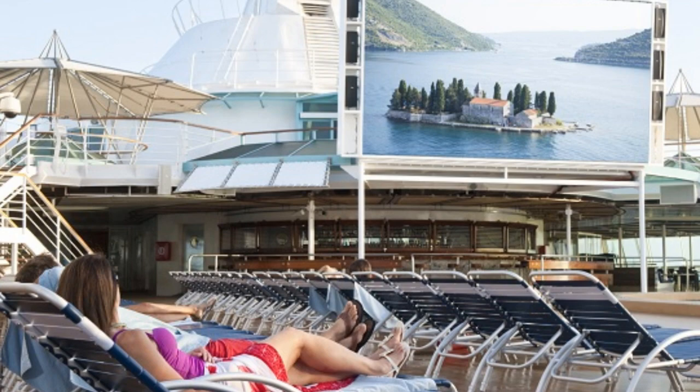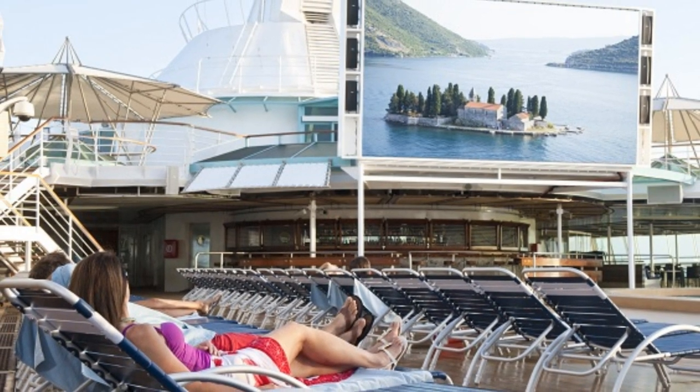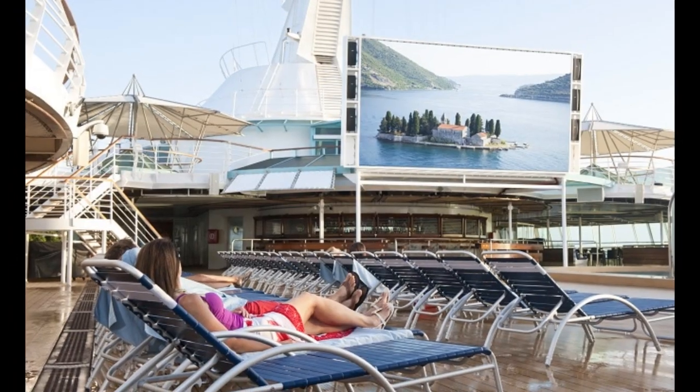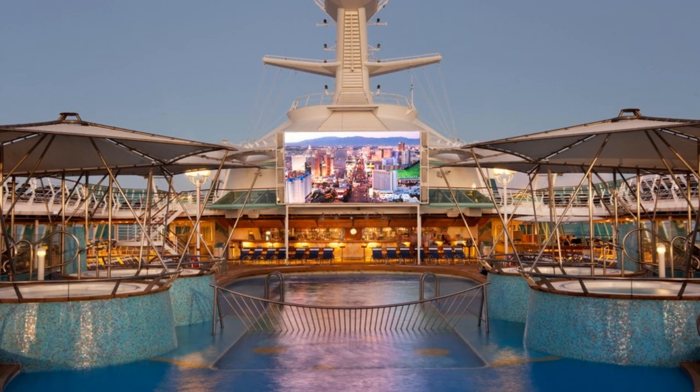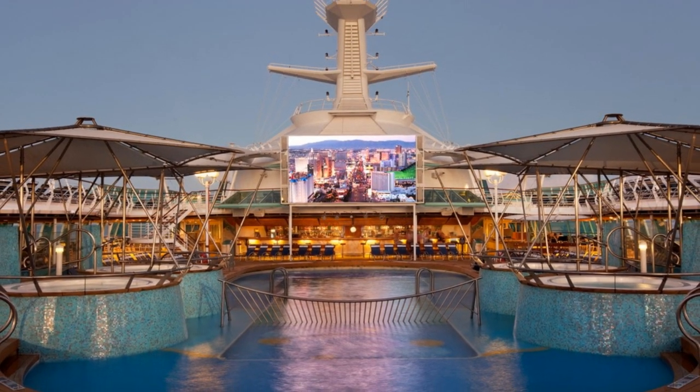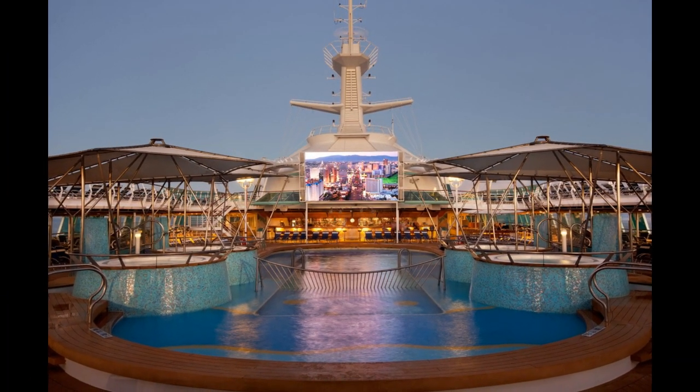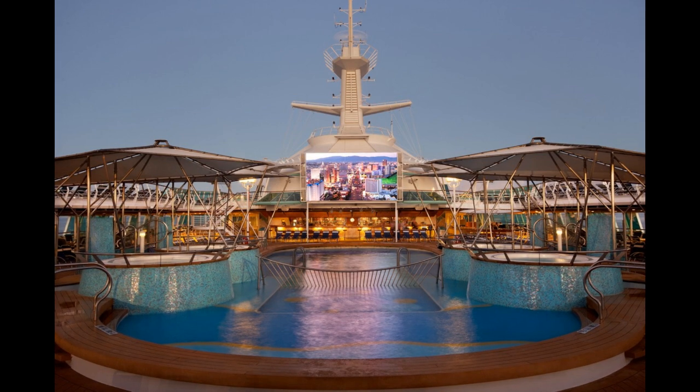Vision of the Seas has a poolside movie screen. When you combine pools and movies, you will never go wrong. There's something lovely about enjoying a Hollywood classic while you lounge in or around the pool with a warm Caribbean breeze hitting your face. Each evening, Royal Caribbean presents movies on the poolside movie screen that feature surround sound and the perfect backdrop for any flick.